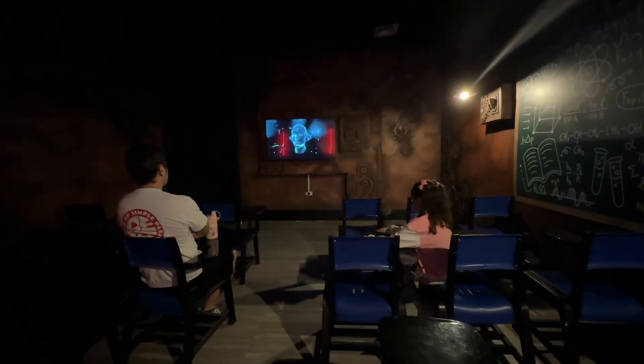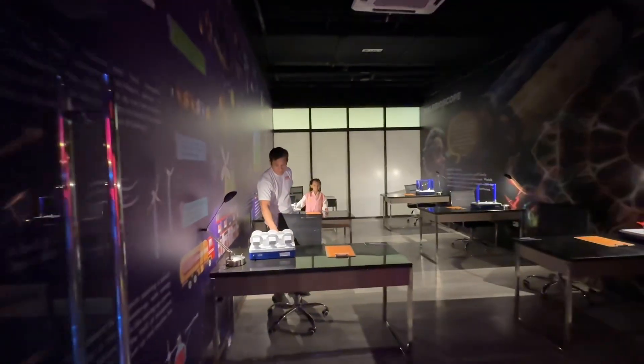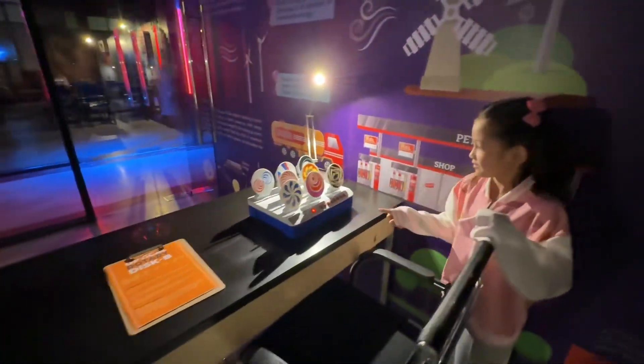Here, you'll find over 30 themed zones. If you love physics, you will surely enjoy these rooms.